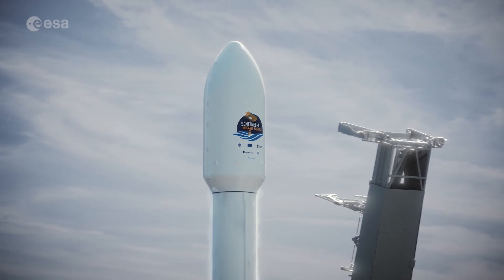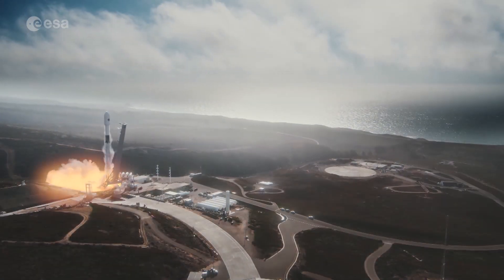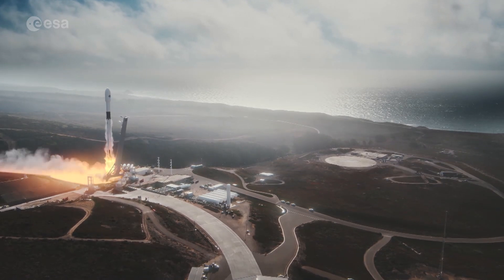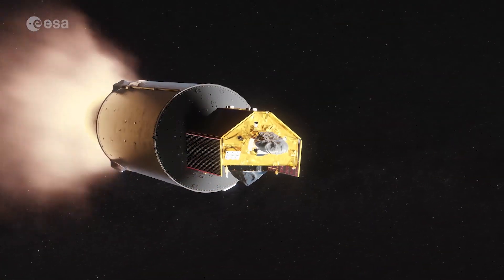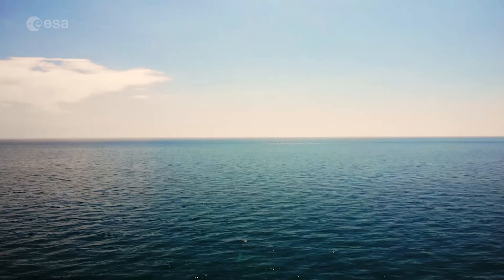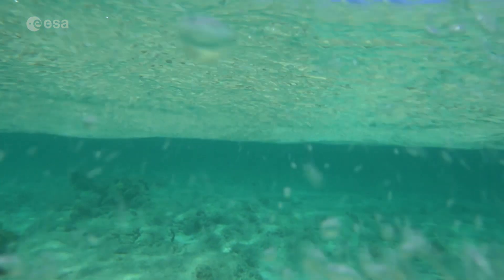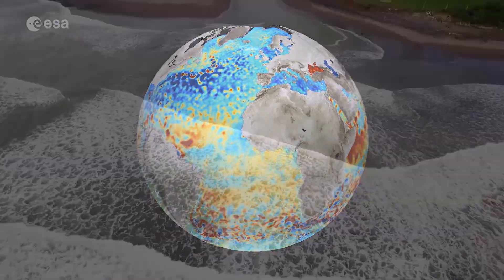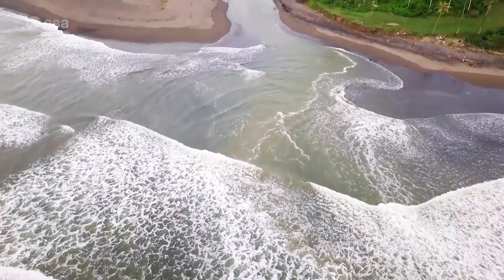Soon, Sentinel-6 Mikhail Freilich will be launched on top of a Falcon 9 from the Vandenberg Air Force Base in California, USA. Sentinel-6 will provide near-real-time operational measurements of sea surface height, wave height and wind speed. These measurements allow scientists to monitor sea level rise resulting from climate change from regional to local scale.